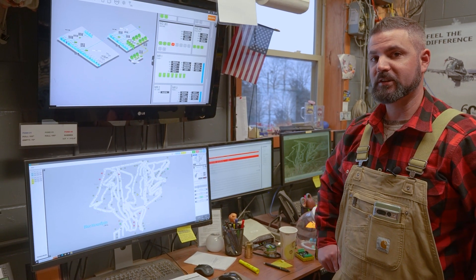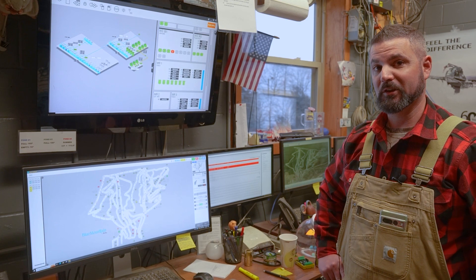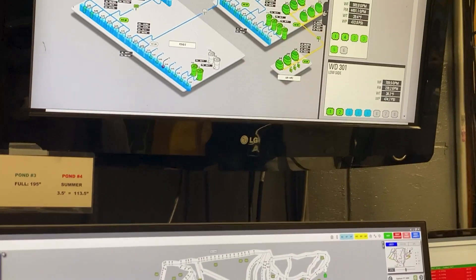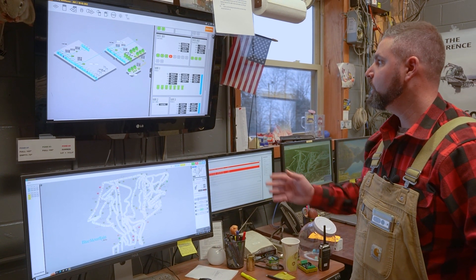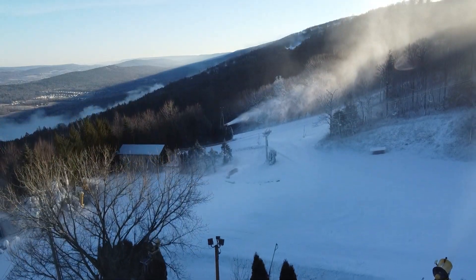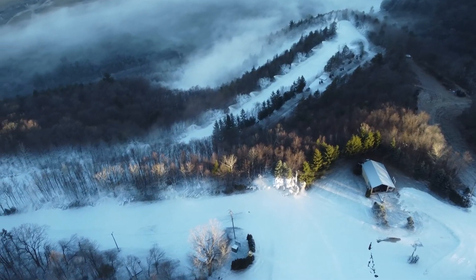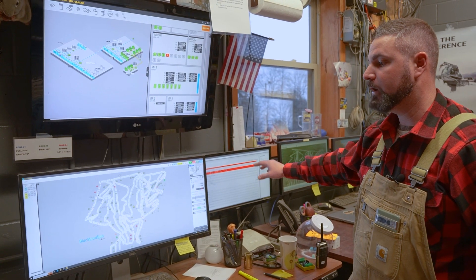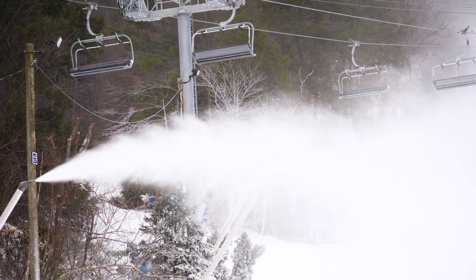Our automated snowmaking system here at Blue is one of the biggest on the East Coast — actually one of the biggest in the country. What you see behind me is really the heart of the snowmaking system. Everything pretty much feeds back to our main control room here. Between the combination of these three screens, I can see all of our pump houses at a glance, all of our trails that we're currently running, and any issues that pop up in real-time, which makes troubleshooting incredibly easy.